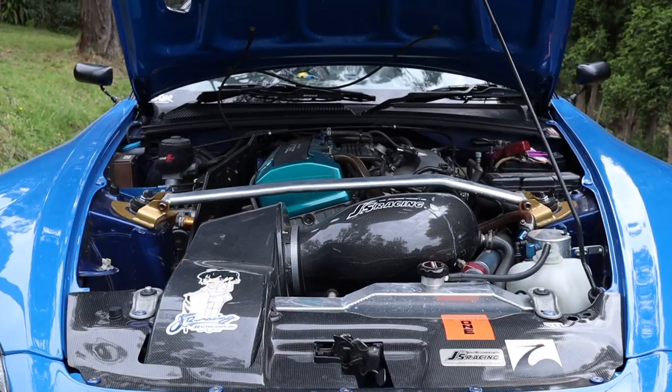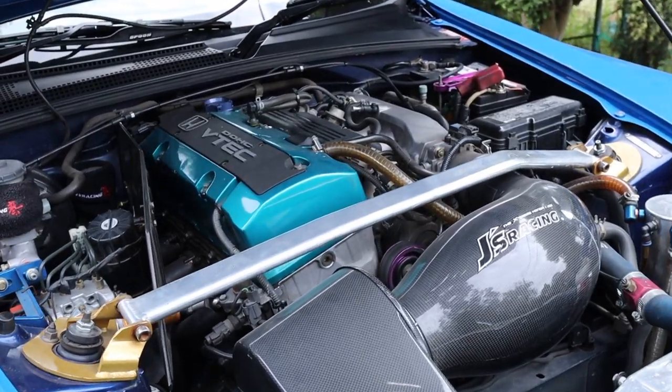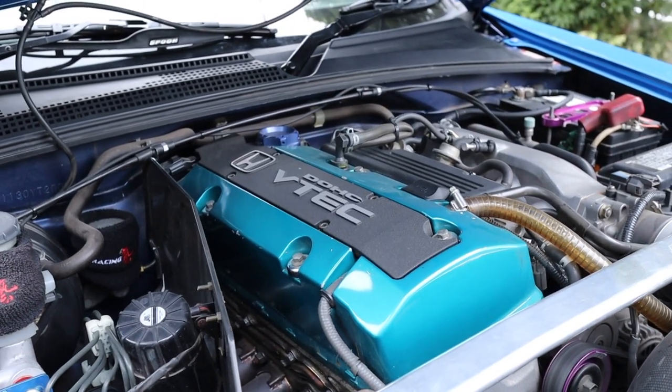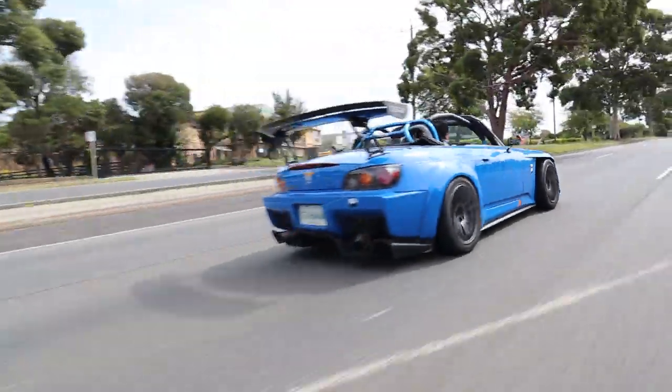This engine is fully built with TOTA parts — the complete build from TOTA — so that includes pistons, conrods, the manifold, everything about this engine is TOTA. This engine is paired with the Helltec Platinum 1000 ECU and it's pushing 160 kilowatts.